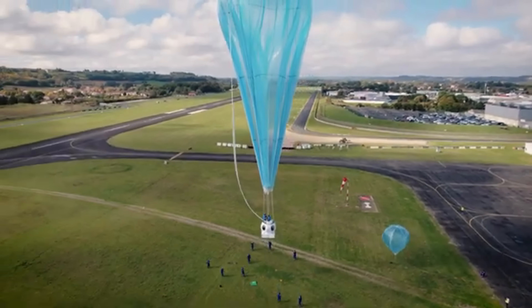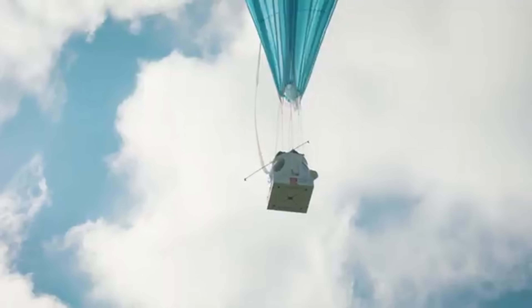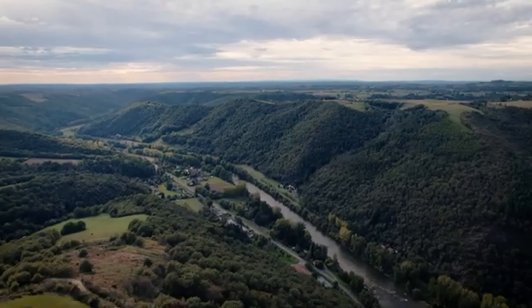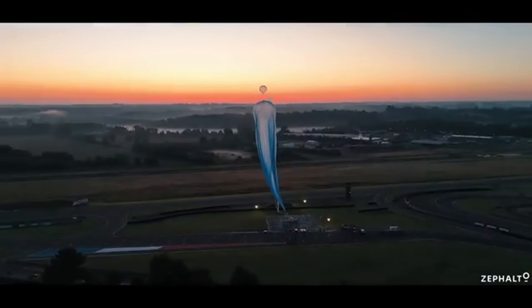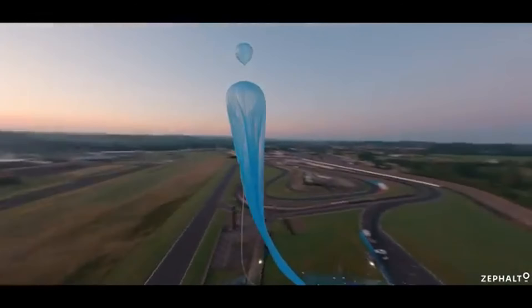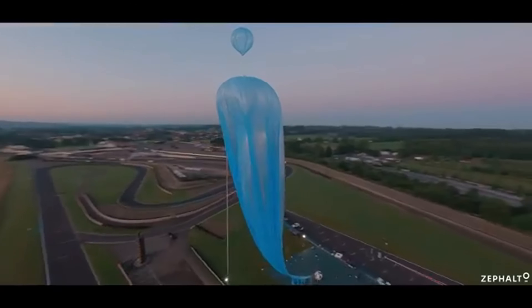With a smooth silent ascent, zero extreme g-forces, and a focus on comfort and accessibility, the Zefalto capsule makes the dream of near-space exploration a reality, providing a glimpse into a future where traveling beyond Earth is both safe and luxurious.